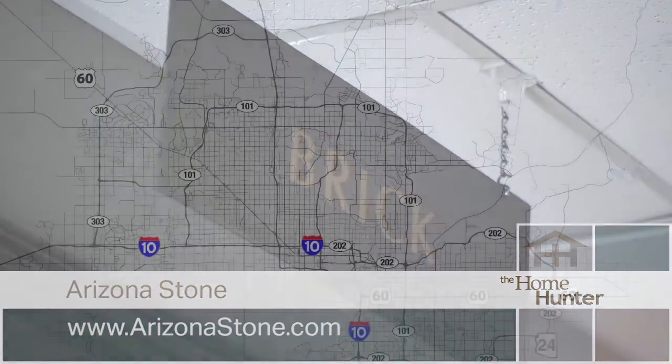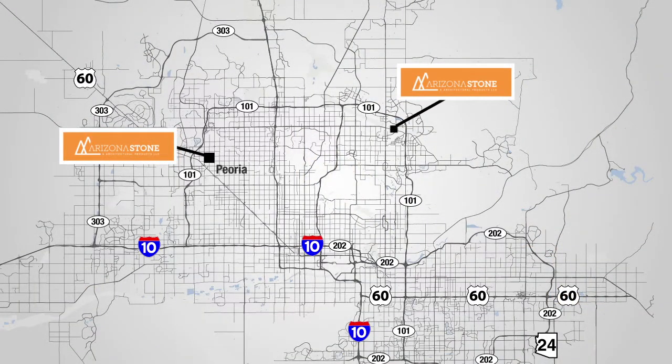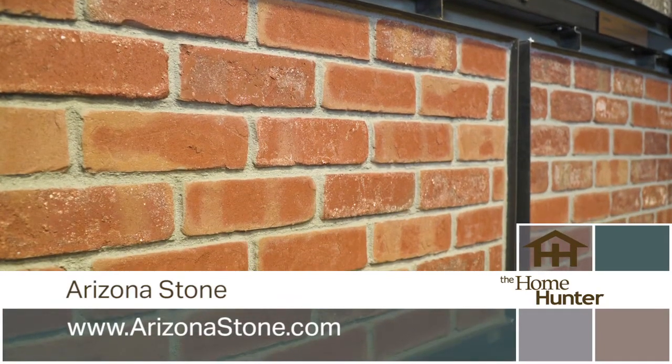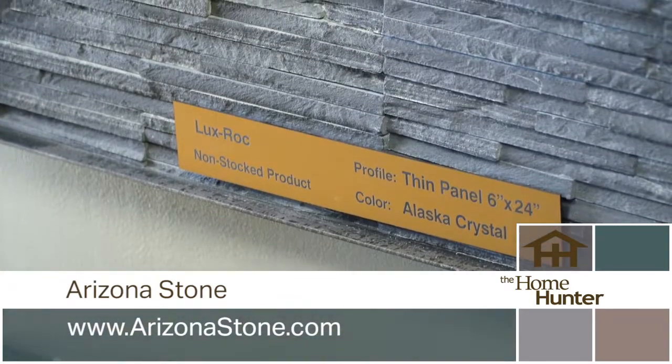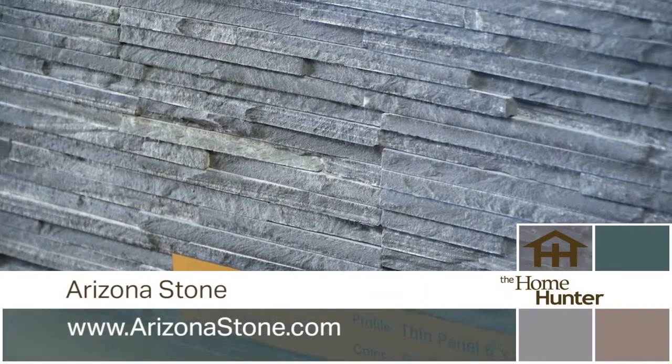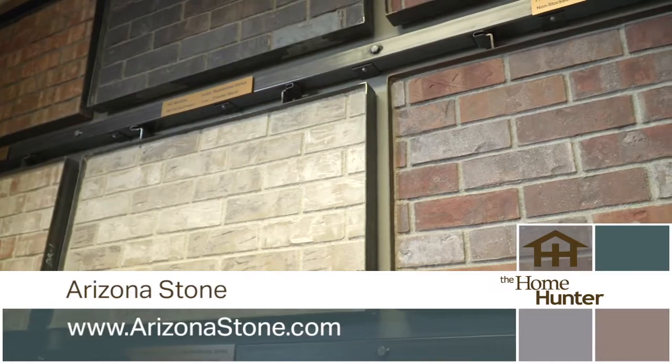Arizona Stone has three locations in the Phoenix Valley — Mesa, Peoria, and their newest location in Scottsdale. Their talented design staff can help you select the right product and find an installer to complete your project on budget and on time. They're open 8 to 3:30 Monday through Friday and 8 to 1 on Saturdays. Visit arizonastone.com to find your nearest location.